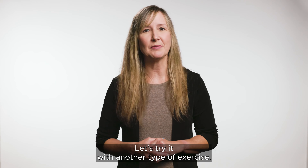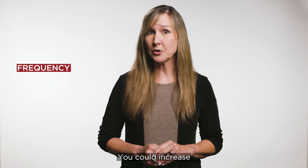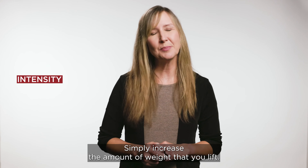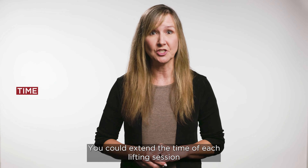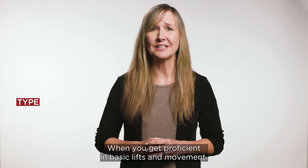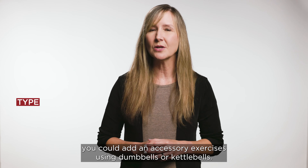Let's try it with another type of exercise: lifting weights using machines at the gym. Frequency: you could increase your lifting days from 2 to 3 days a week. Intensity: this one's easy with weights — simply increase the amount of weight that you lift. Time: you could extend the time of each lifting session and add in more sets and reps. Type: when you get proficient in basic lifts and movements, you could add in accessory exercises using dumbbells or kettlebells.